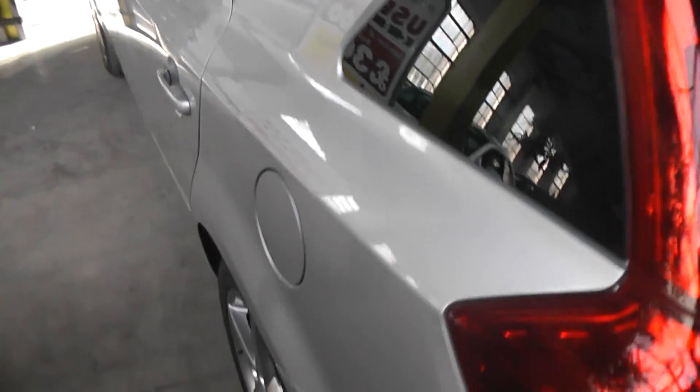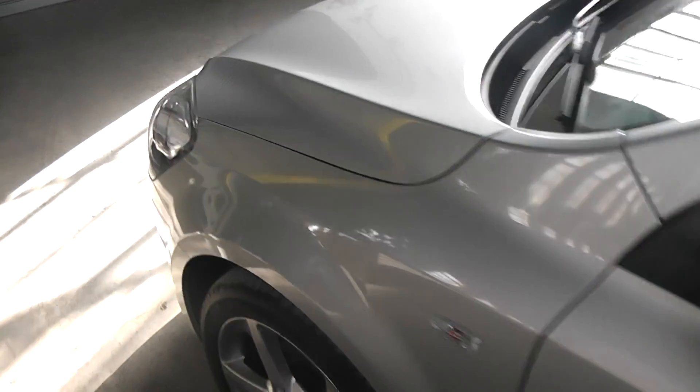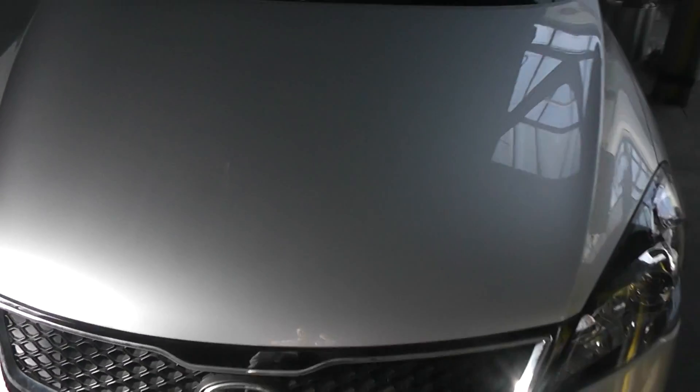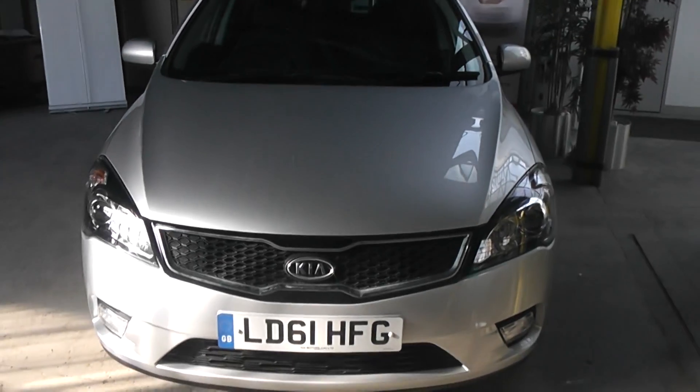Taking a look now at the paintwork on the Ceed, you'll see it really is in great condition — no scratches, scuffs or marks at all. Making our way round to the front, you'll also see it has Kia's trademark Tiger Nose grille and front fog lights.